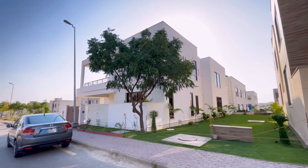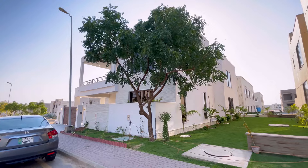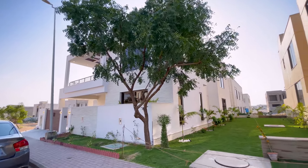Hello everyone, welcome to Property Exchange. My name is Yasir Gafoor. Today we are present in Precinct 8. We will show you a beautiful semi-corner villa. The total size is 350 square yards.